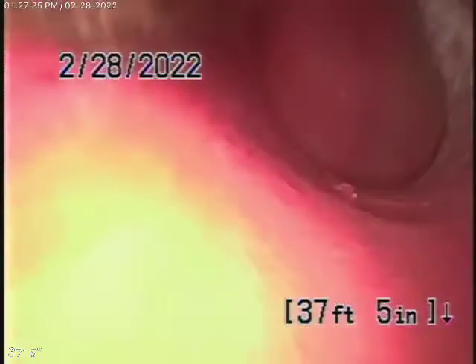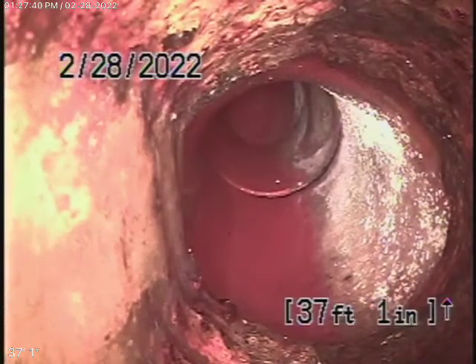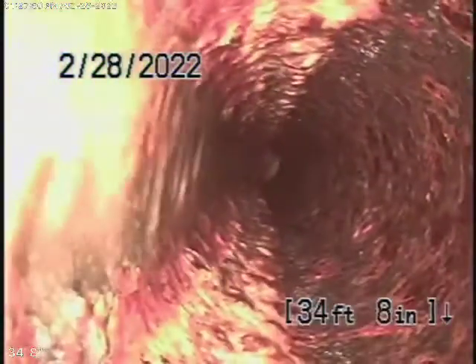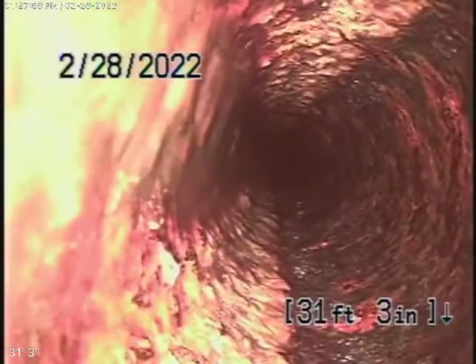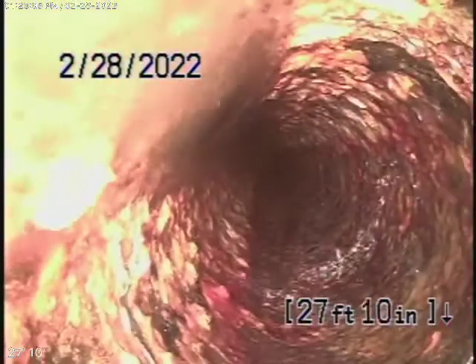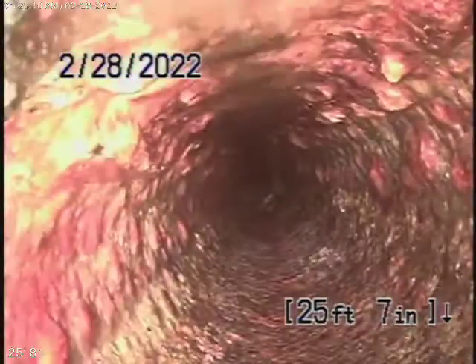Right over here is where the pipe exits the building, three and a half feet deep underneath the concrete. It changes to a cast iron pipe that starts coming back underneath the building. You can see the cast iron is getting a little old, there's no doubt about it. Really, so far it doesn't look too bad.